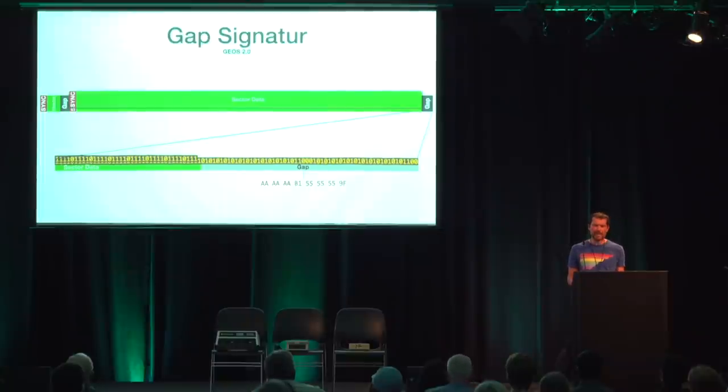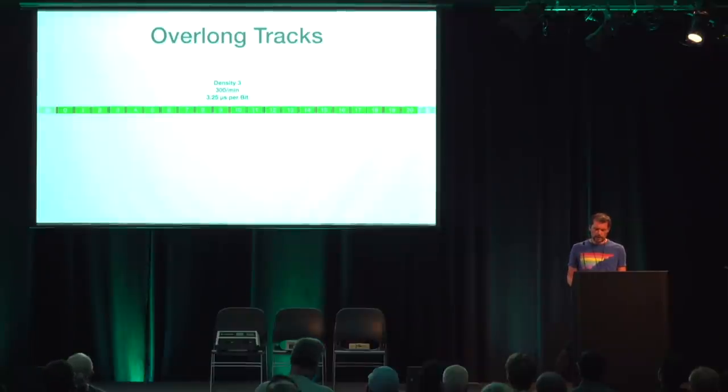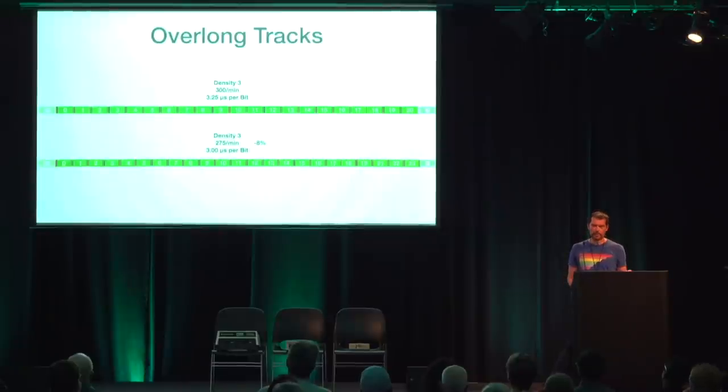All these copy protection schemes can be defeated by adding an 8-bit parallel port to the 1541, which is fast enough to transfer a track to the C64 on the fly. The next class of mechanisms requires more invasive hardware interventions. A fat track consists of two or more tracks that contain the same data, as if there were a single extra-wide track — the protected program can move the head to the neighboring track in the middle of reading and still read the correct data. Overlong tracks are recorded at a higher density than the 1541 is capable of. The highest density is one bit every 3.25 microseconds — to record at higher density, a 1541 with a modified motor speed is used. Running the disk at, say, 275 RPM instead of 300 writes bits 8% more densely; when reading in a normal drive, the bits arrive every 3 microseconds, but the 1541 cannot fit the 8% additional data on the target disk.